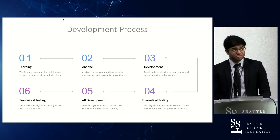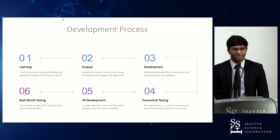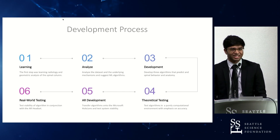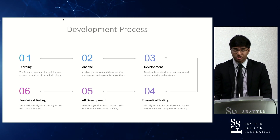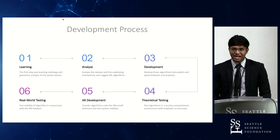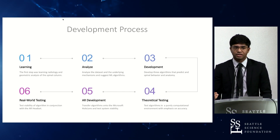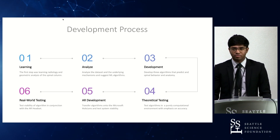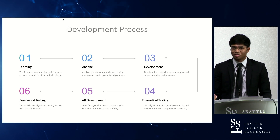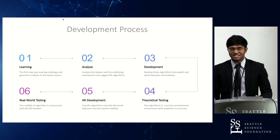The development process had a rather steep learning curve — learning biomechanics, spine anatomy, and a significant amount of computational work for machine learning — then moving forward to actually analyze datasets and optimize the algorithms being developed to better cater to those circumstances. Apart from development and real-world testing, there was also AR development, which is slightly more difficult working with complex computer vision, and then finally theoretical testing.